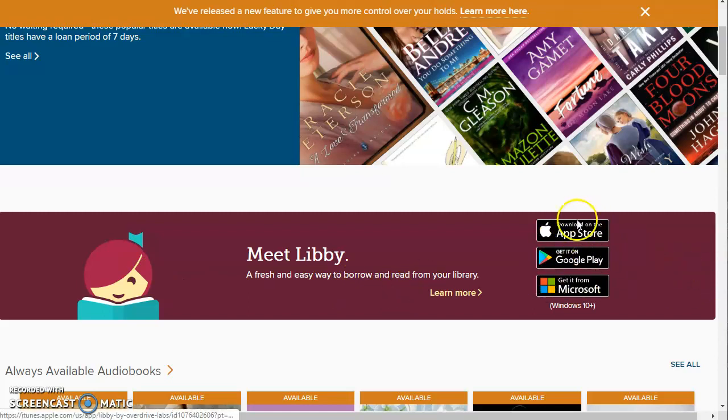The Libby app is available for all the major formats. It is not available for Kindle Fire tablets, but it is available for other types of Android-based tablets, iPads, and almost all the major smartphones.